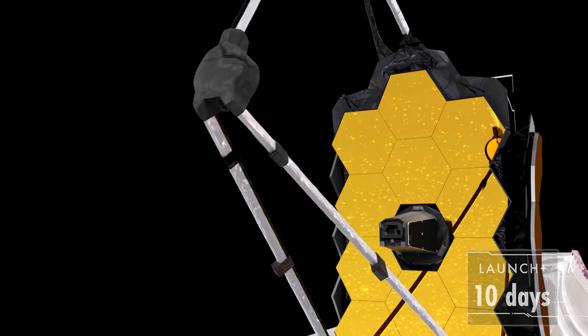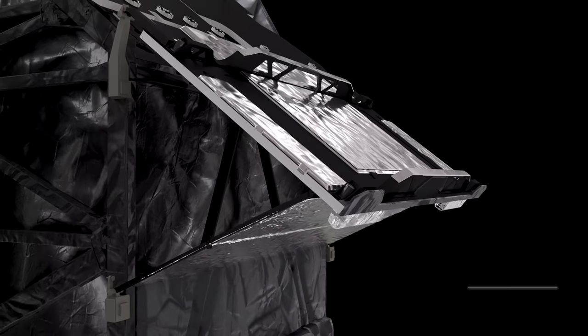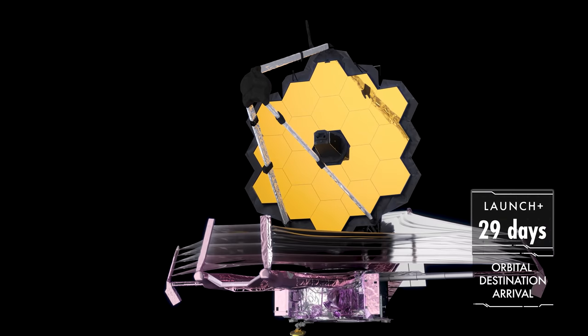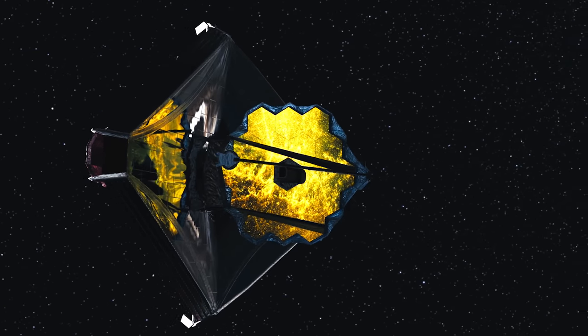With the sunshield fully deployed, we start setting up the optics. First, the secondary mirror is extended and locked into place, and a special radiator behind Webb is extended, which helps further lower the temperature of the science instruments. Finally, we open the primary mirror's wings and lock them in place. With that done, Webb is in its final configuration — but we're not done yet. After 47 deployments and accomplishing the hardest spacecraft unfolding NASA has ever done, Webb still won't be ready for science. While the instruments cool, we'll control motors behind each of Webb's 18 mirror segments, the secondary mirror, and the fine steering mirror located inside the center of the primary mirror. We'll precisely align the mirror segments to form a perfect mirror. Then Webb will be ready to explore the cosmos.